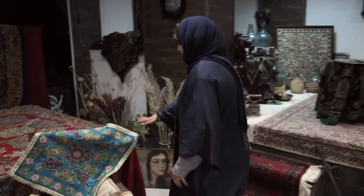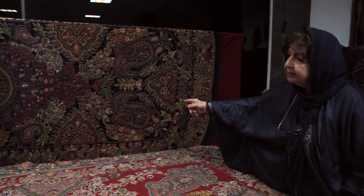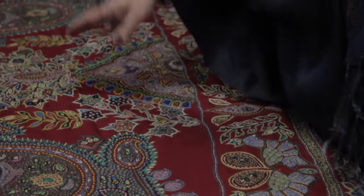My mother-in-law used to collect lots of pate work from ages ago, so this is more like a family artistic place. Making pate, almost five ladies are involved.